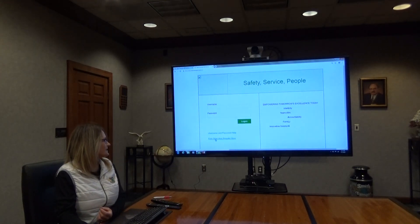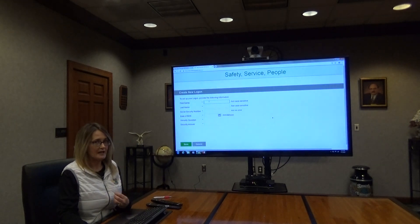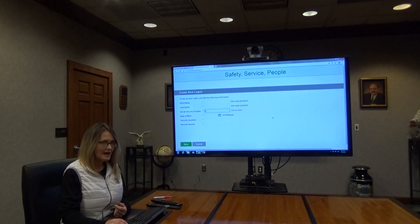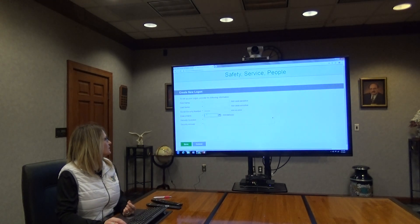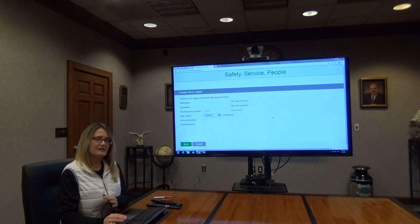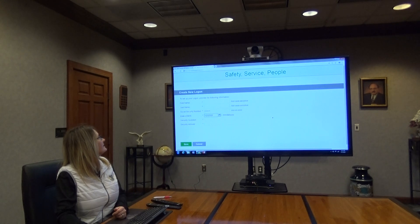You'll want to select 'First Time User.' Your name must be entered exactly as it is listed on our HR records for the system to set you up. For your social security number, the system won't flag you if you omit the dashes until the end of setup, so make sure you're entering those dashes. Similarly, enter the slashes and a four-digit year for your birth date. Then select a security question, click Save, and you'll be set up.